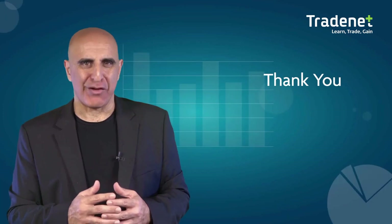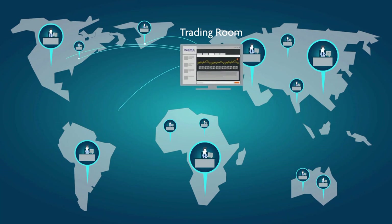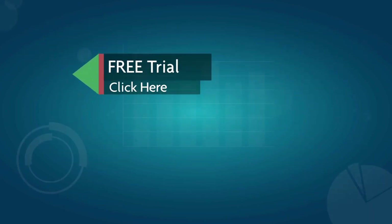Thank you for watching. We invite you to join the Tradenet trading room for a free 14-day trial. Tradenet has educated more than 30,000 professional traders worldwide since 2004, and its trading room is one of the world's leading trading communities. Click here to start your free trial.